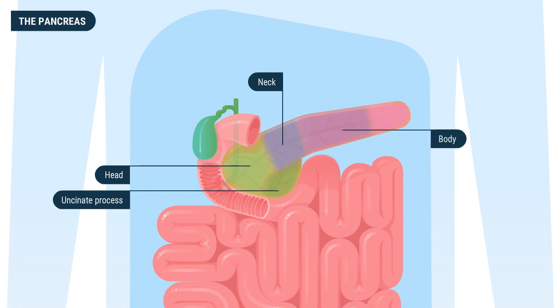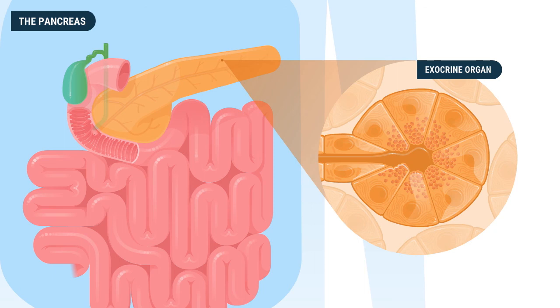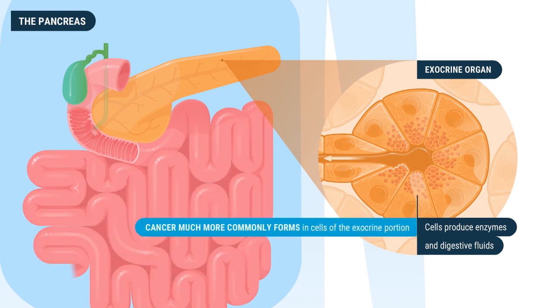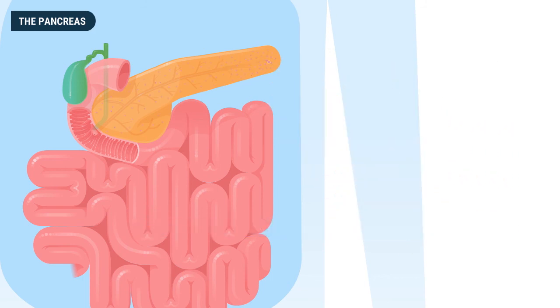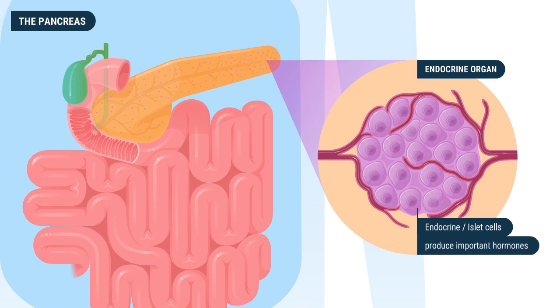The pancreas has two functions. First, as an exocrine organ, cells produce enzymes and digestive fluids that are released through the pancreatic ducts and help break down food into useful nutrients that can be absorbed by the small intestine. Cancer much more commonly forms in the cells of the exocrine portion of the pancreas.